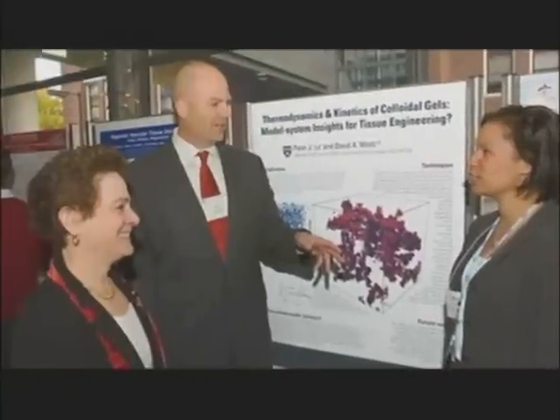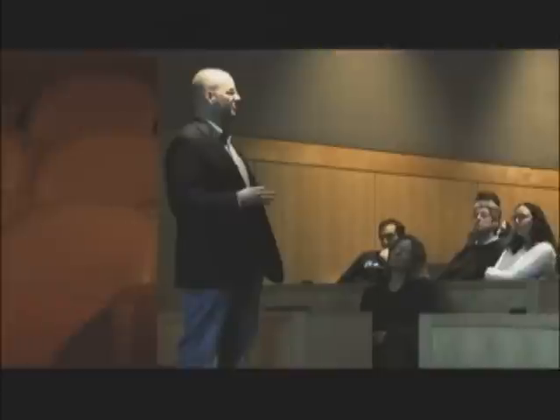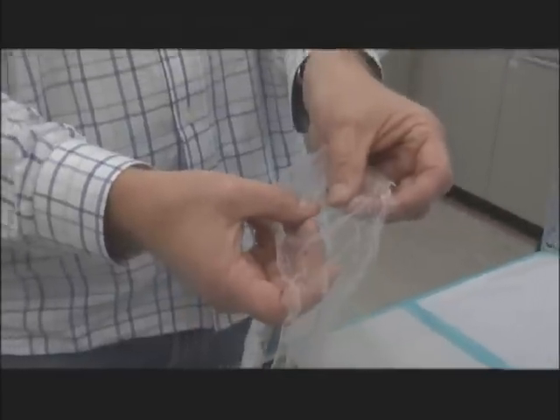Obviously in these hard economic times, there's not as much venture capital out there to translate these ideas out of the laboratory. If you're asking me to give you a timeline, I'm dodging on that. The fibers stretch up to hundreds of nanometers — thinner than a human hair.